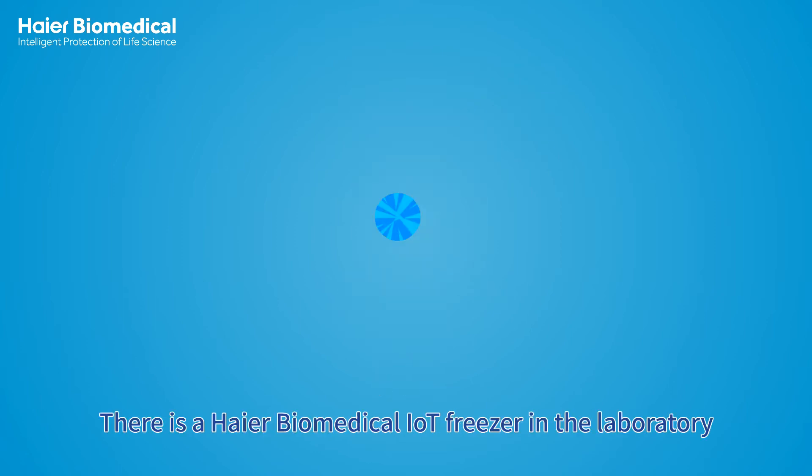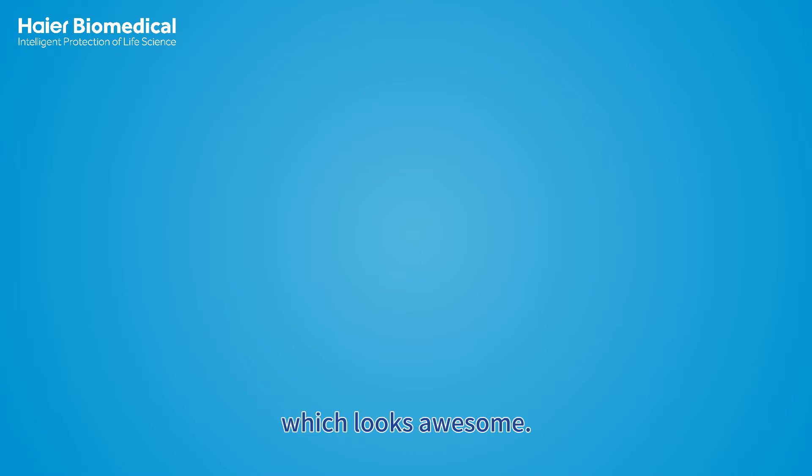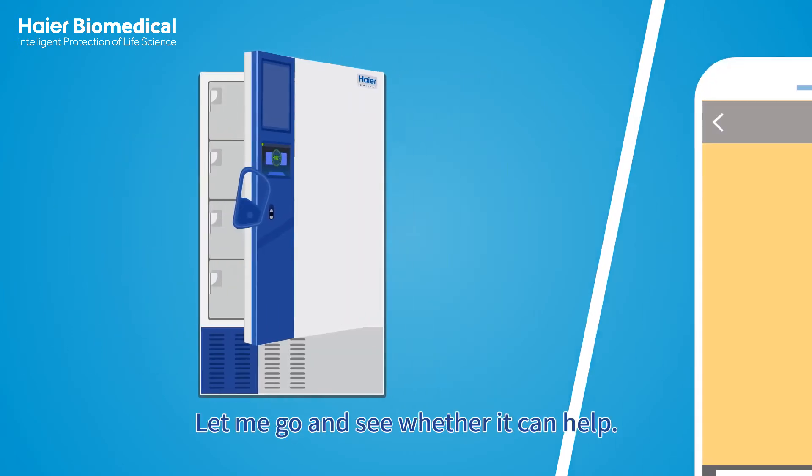Oh yes, there is a Haier Biomedical IoT freezer in the laboratory, which looks awesome. Let me go and see whether it can help.